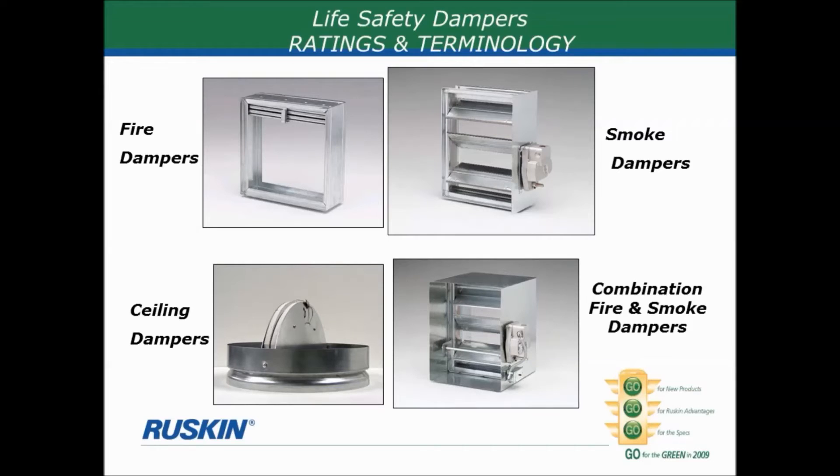The most common life safety damper is the simple fire damper shown here on the upper left side of this slide. The typical fire damper is an interlocking blade curtain, and the curtain is folded up into the upper part of the damper frame, allowing air to flow through. That curtain is held in place with a fusible link. If there is a fire, that link melts and the curtain drops, closing off the opening so no more air can pass through. Most importantly, the damper is rated to prevent the passage of flame from one side of the rated partition to the other.